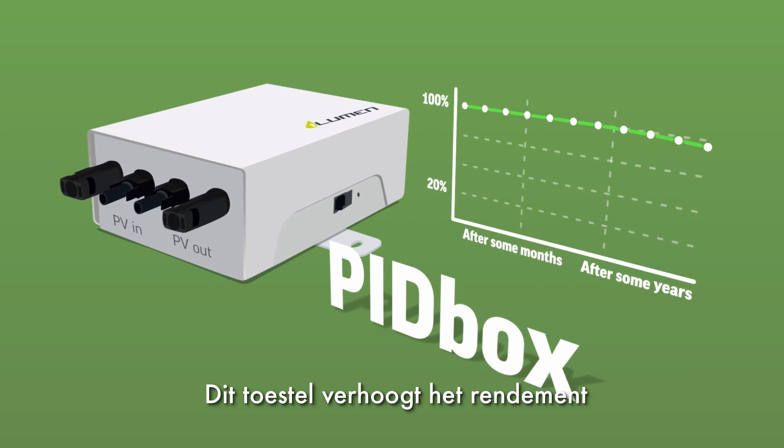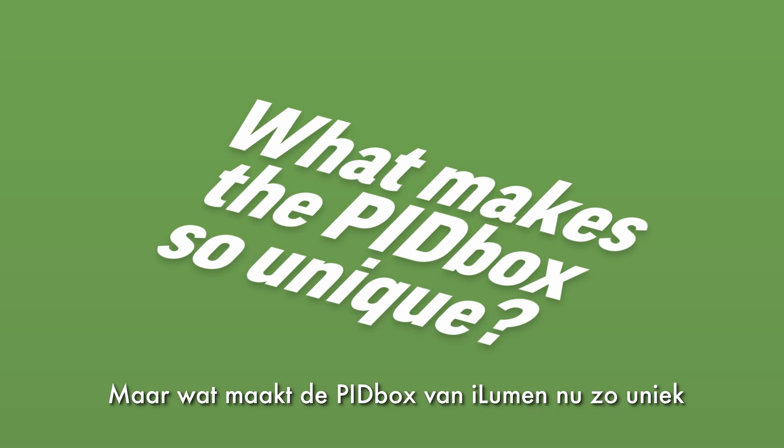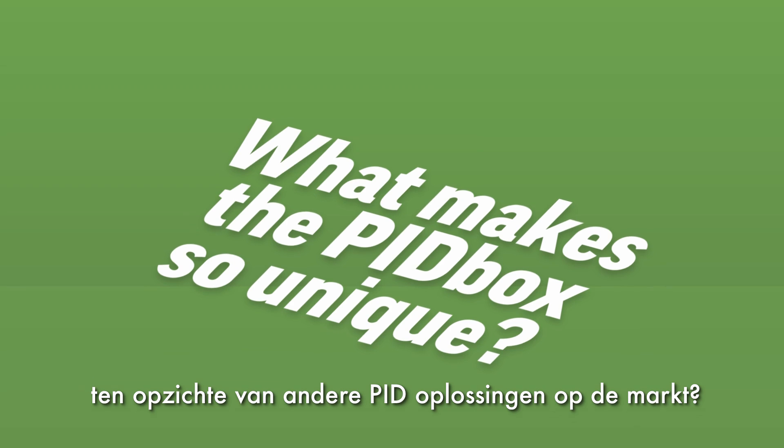This device increases the efficiency of solar panels and extends their life. But what makes the PID box of iLumen so unique in comparison with other PID solutions in the market?